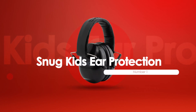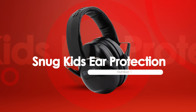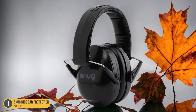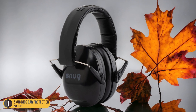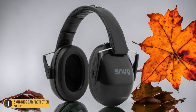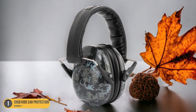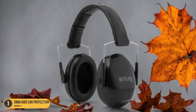At number 1, we have Snug Kids Ear Protection, Reducing Overstimulation. Snug Kids Ear Protection enhances focus and comfort by reducing overstimulation in noisy environments. These ear defenders are a game-changer for kids, offering a sanctuary of calm amidst chaos. A bustling carnival with blaring music and cheering crowds fades into a gentle hum with Snug Kids Ear Protection. Your child can concentrate on the game they're playing or the conversation they're having without feeling overwhelmed.